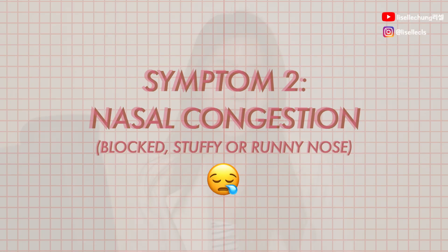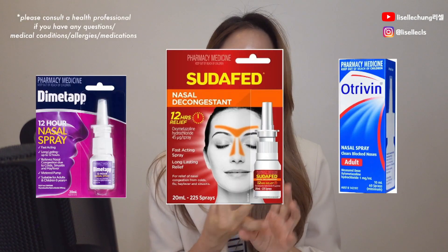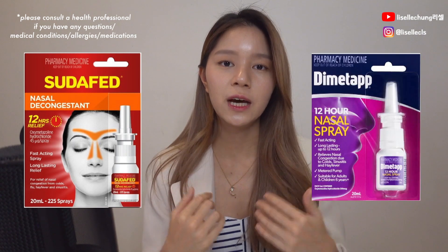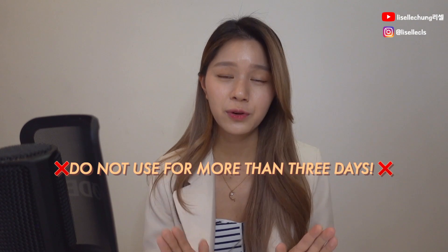The next symptom: nasal congestion, blocked nose, stuffy nose, or runny nose — there's literally a whole section for it. I'm going to talk about some nasal sprays. Some brands include Sudafed, Dimetapp, or Otrivin. Sudafed and Dimetapp both help to unblock your nose and you usually use them twice a day. Otrivin also has a silver box version which contains two ingredients — it helps to unblock your nose and dry it up as well, making it more suitable for people with a lot of runny nose. The most important thing about nasal sprays is that you can't use them for more than three days in a row.